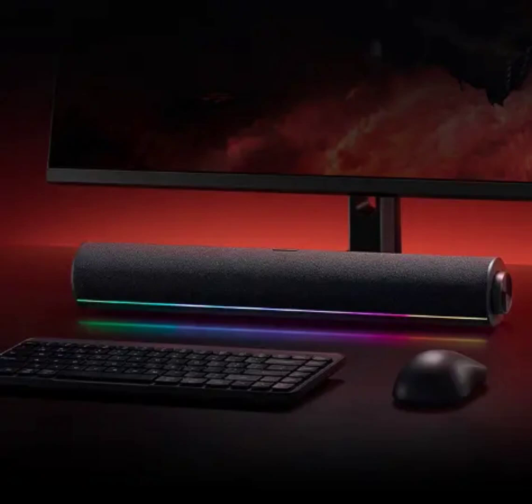Xiaomi has announced the launch of the Redmi computer speaker in China, featuring a 4-unit acoustic configuration and RGB lighting. The new speaker is Redmi's first audio peripheral designed specifically for desktop computers.